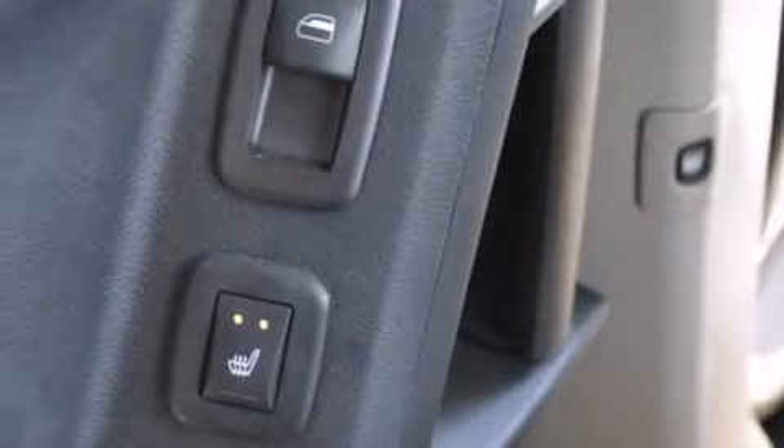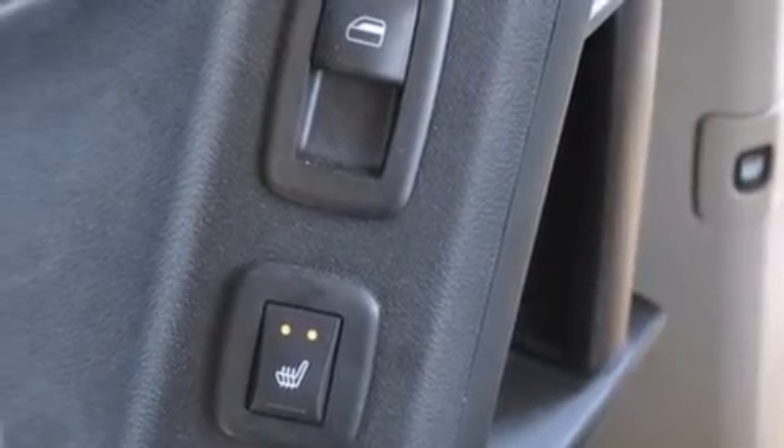The following features are included: memory setting for the driver's seat's position so you can recall your favorite position with the touch of one button, second-row heated seats, an auto-dimming rear-view mirror, and a premium sound system.